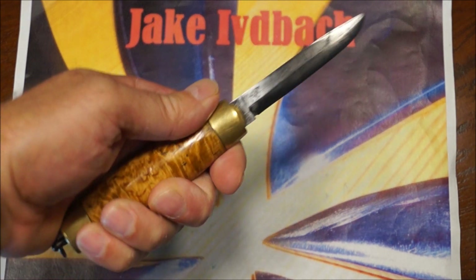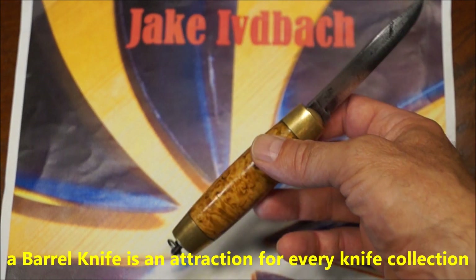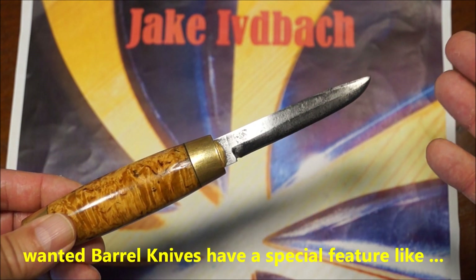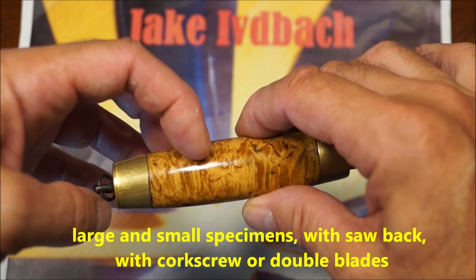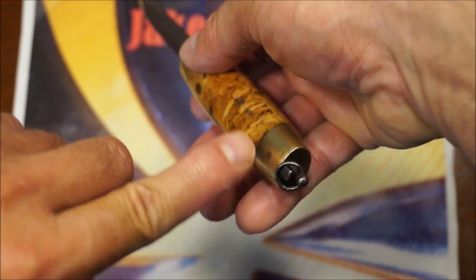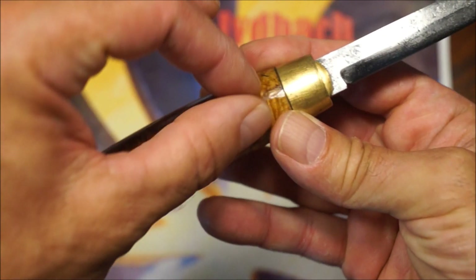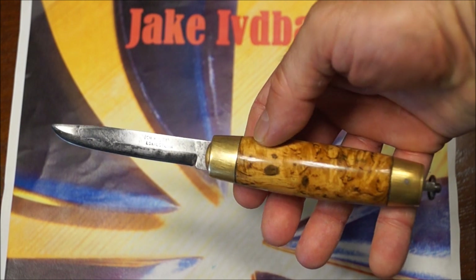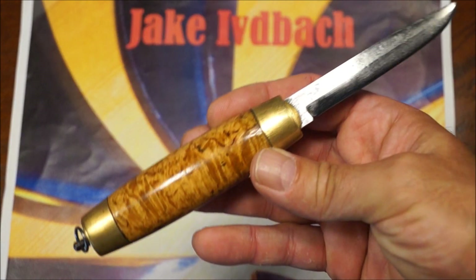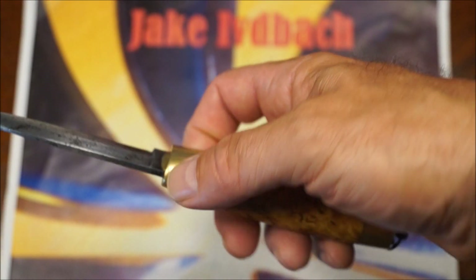Ich hoffe, dieses Fassmesser hat euch auch gefallen. Es ist ein echtes Sammlerstück. Besonders gefragt sind Messer, die größer als zwölf Zentimeter sind, eine Fasslänge von nur zwei bis drei Zentimetern haben, mit Elfenbein und Schnitzereien. Es gibt auch wenige mit Zweiklingen, mit Sägezahnung auf dem Rücken, und welche mit Korkenzieher eingelassen in den Griff — die sind alle ziemlich selten und gefragt. Aber auch dieses Messer hier ist nicht billig gewesen. Das Besondere sind hier die Messingmonturen — die sieht man ganz selten, die meisten anderen Fassmesser haben Stahlblech-Monturen.